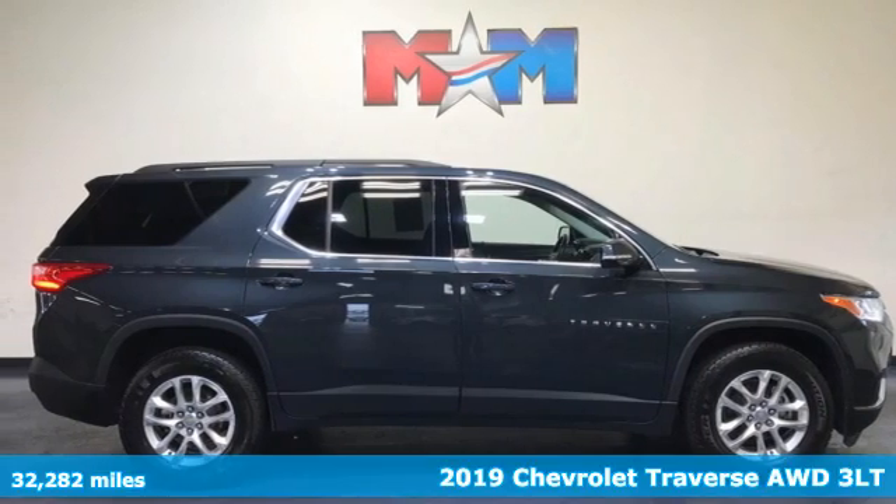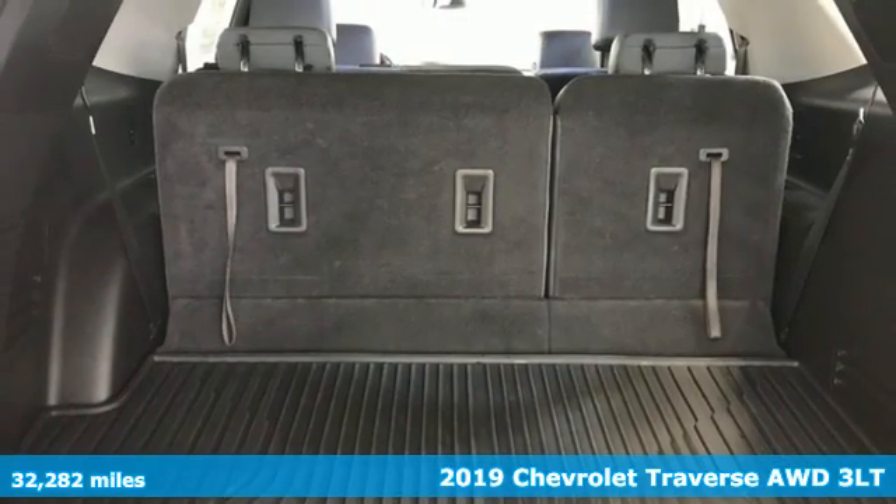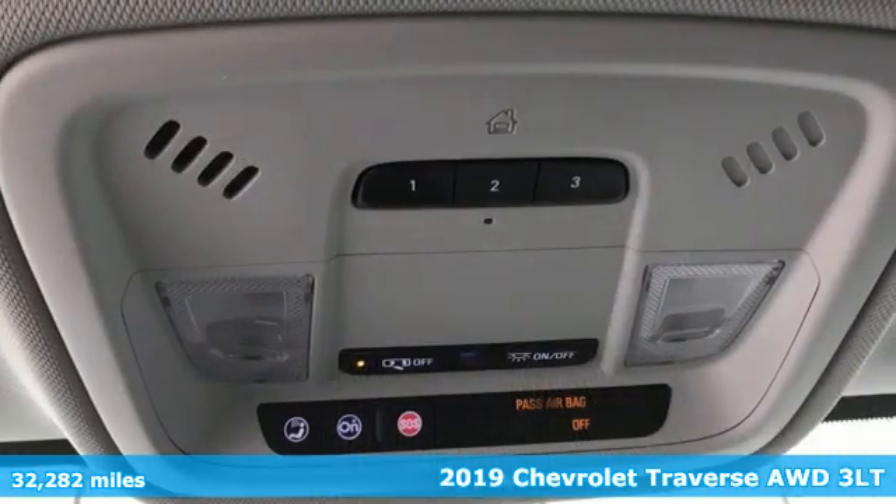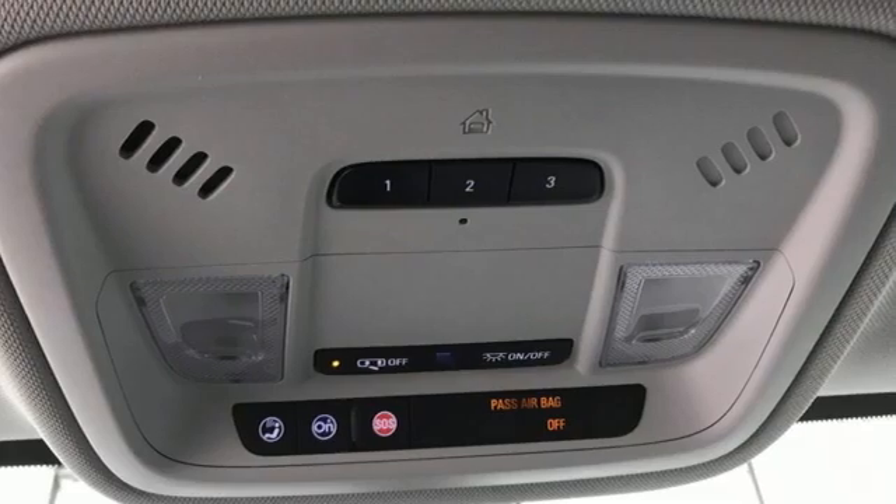Here's a 2019 Chevrolet Traverse. Style, space, and amenities — this is everything but compromise. Plus, it offers an exciting list of features.